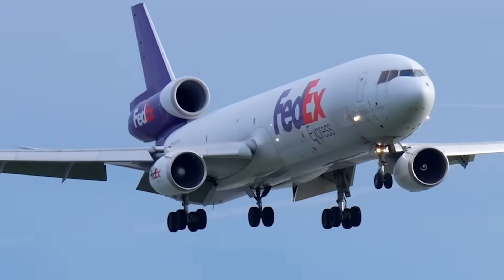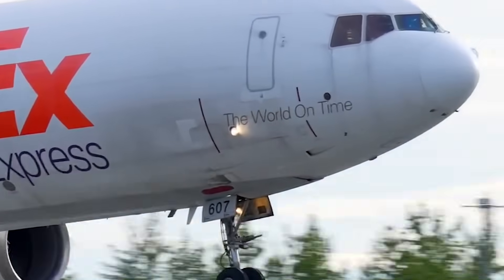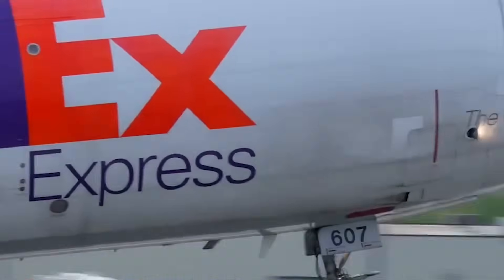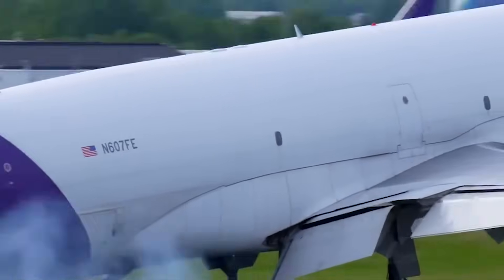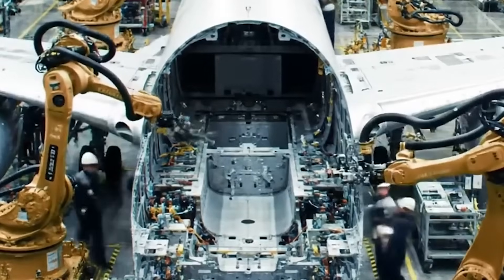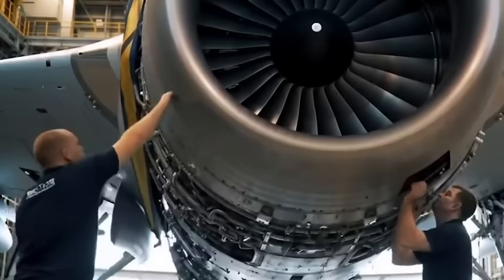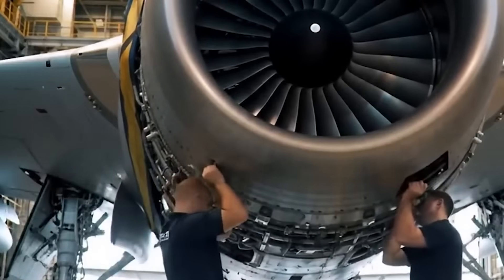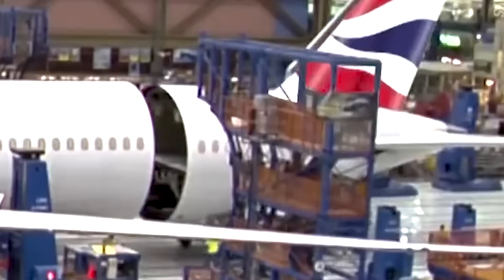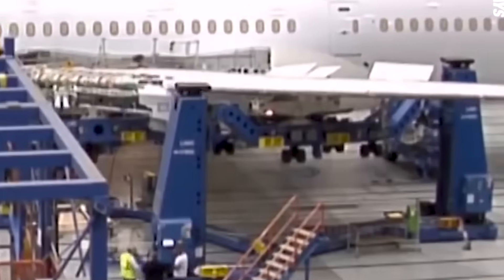This is time-consuming work that cannot be rushed, and because the FAA has explicitly restricted flight until the inspections are approved and completed, operators will face significant delays before returning their fleets to service. Another complication is the need for consistent, standardized procedures across all operators. When the FAA mandates an approved method, it often means the procedure must be developed either by the original equipment manufacturer or by the agency itself. Boeing, which inherited McDonnell Douglas' designs, will likely play a key role in defining these methods — and that takes time, often weeks or months.